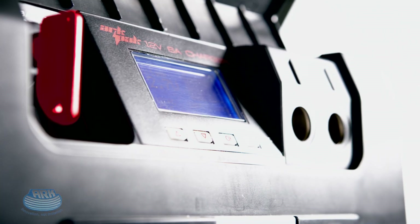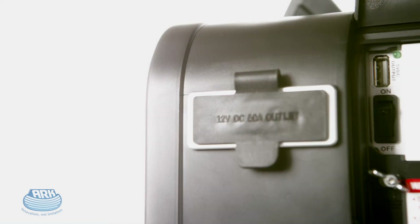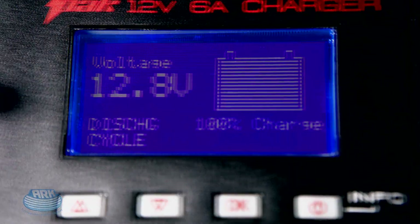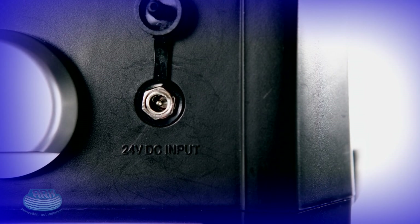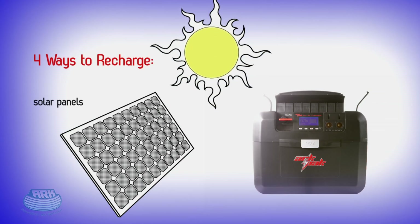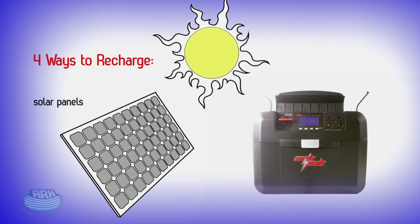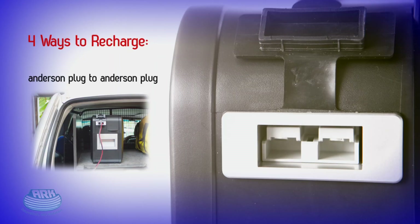In addition to recharging the ARC Pack DC to DC from your vehicle, there are three other ways to recharge your 12-volt battery with the ARC Pack. Firstly, via any 240-volt socket — just plug in your mains adapter overnight and by morning your ARC Pack will be fully charged and ready to go. Secondly, it can be recharged via solar panels while you're out on the road, free camping. Thirdly, it can be charged directly from your vehicle's Anderson plug to the Anderson plug on the ARC Pack.